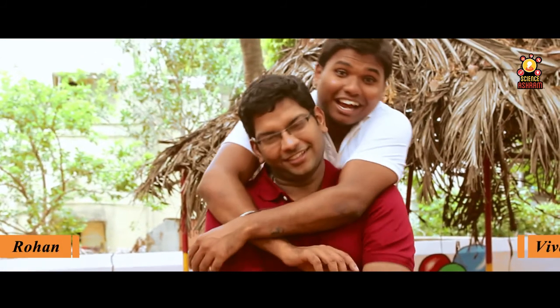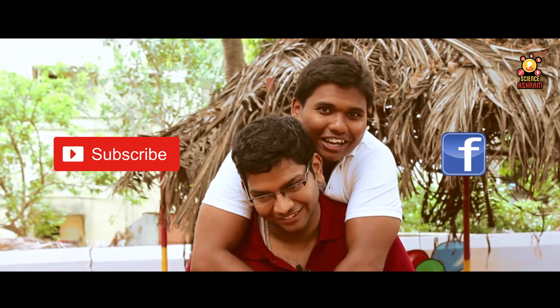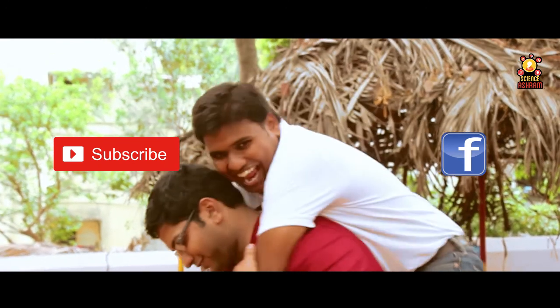Hi, I'm Rohan. And I'm Vivi. Thanks for watching this video. Subscribe to Science Ashram, and please do like us on our Facebook page. Bye!